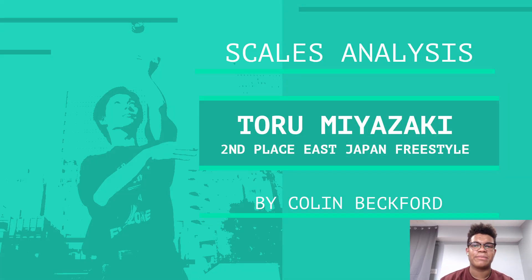Hey everyone, Colin Beckford here, back with another Scales Analysis. This time it's for Toru Miyazaki's second place East Japan freestyle. Toru placed second to Ryota Ogi, who also had a really cool freestyle at this contest. I think Toru probably had my favorite from the event though, mainly because of how cool his tricks were.